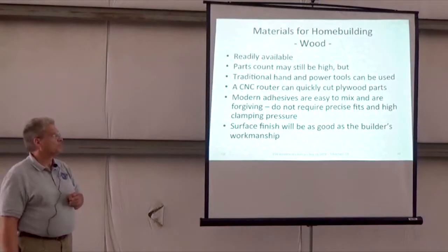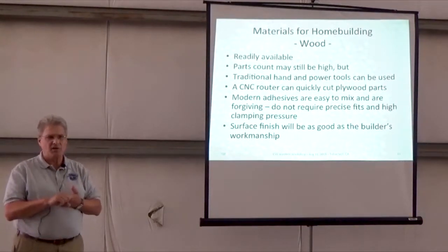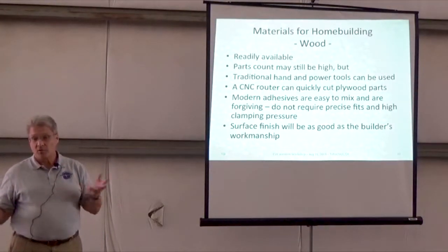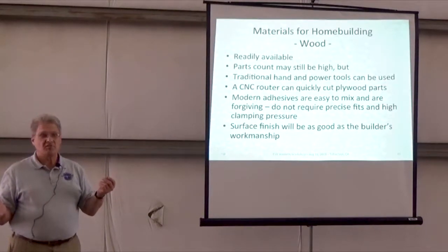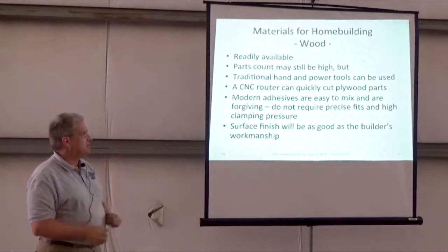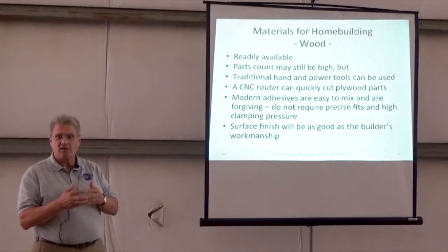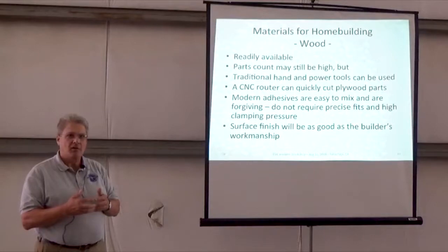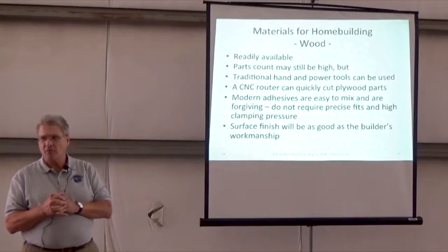Materials for home building — wood. Wood's readily available for the most part. Parts count is still probably going to be a little bit higher when you build with wood, but you can use traditional hand and power tools. If you wanted to do a kit with CAD-aided design, you could use a CNC router — there are enough places that can do that — to have all your ribs and frames pre-cut. Modern adhesives are easy to mix and pretty forgiving; they don't require the absolute tight fit to thousands of an inch. Epoxies with cotton floc or other structural fibers allow you to have some gap filling. The surface finish can be as good as the builder's expertise.